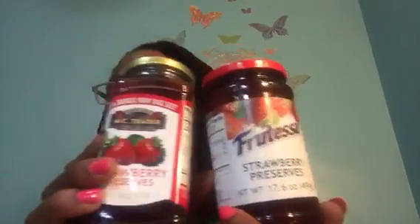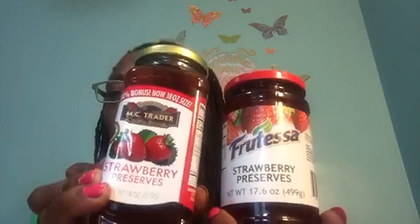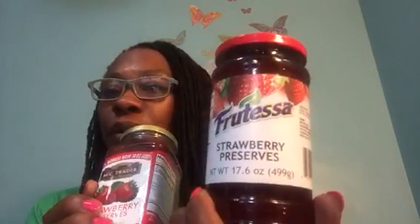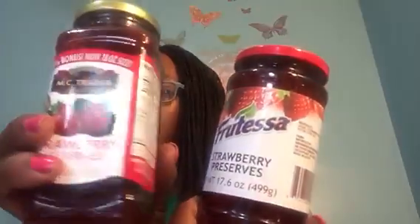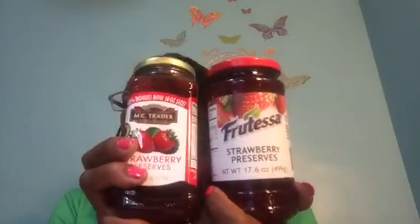Let me know in the comments how that Rose Collection candle burned — did it have a nice throw once it was lit? And this is going to turn into a taste test. We'll see if the MC Trader Strawberry Preserves in their 18-ounce container matches up to the Frutessa Strawberry Preserves, which is a 17.6-ounce container. MC Trader has 13 grams of sugar and Frutessa has 11 grams. We'll test them on some toast and see which one the kids like best.